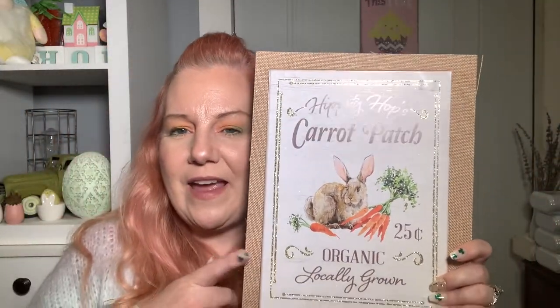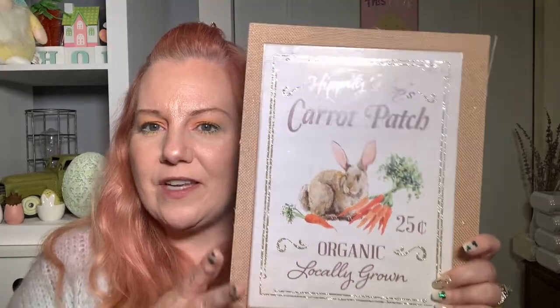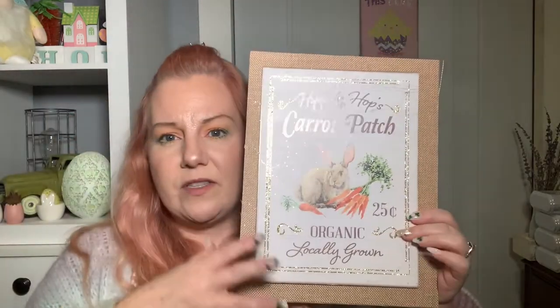Even if you don't have a rabbit, this sign is super cute for spring and early summer. The other one is more Easter-themed — it says 'Cottontail Company Easter Egg Farm, Fill Your Basket, Open Daily.' I didn't realize there were three different prints; there was also one with a teal truck and a carrot patch. I'll be on the lookout for that one because it would be perfect for Houdini's little play area.